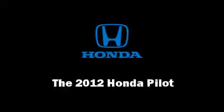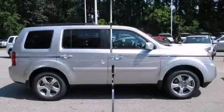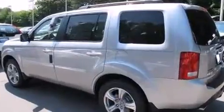Treat yourself to a test drive in the 2012 Honda Pilot. Under the hood, you'll find a six-cylinder engine with more than 250 horsepower, providing a smooth and predictable driving experience.